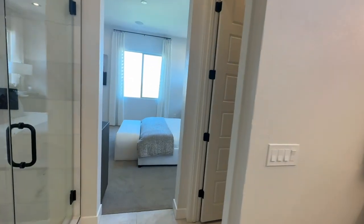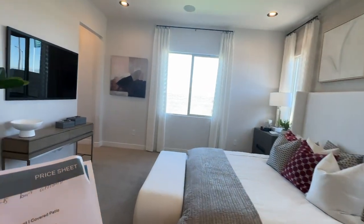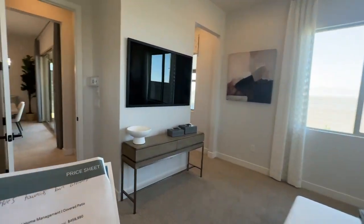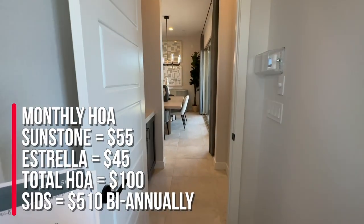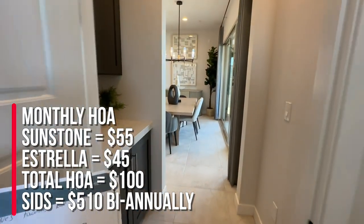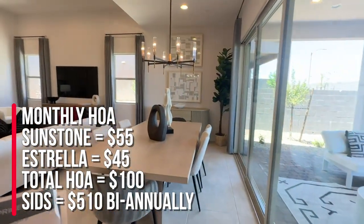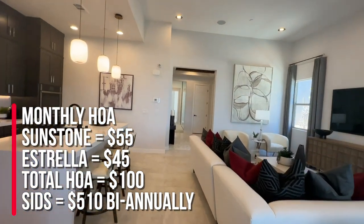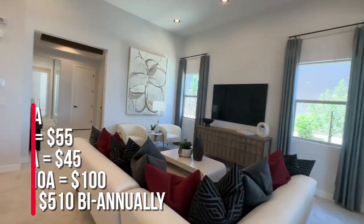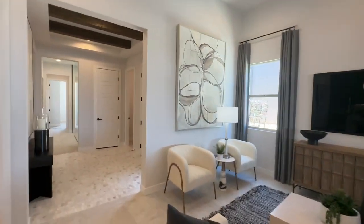Lot premiums are anywhere between $7,000 and $25,000. It is a gated community. There are two HOAs: the Sunstone master plan HOA at $55 and the Estrella HOA at $45, totaling $100 a month. The biannual SIDS assessment is $510. Let's go check out the rest of the house and the backyard.